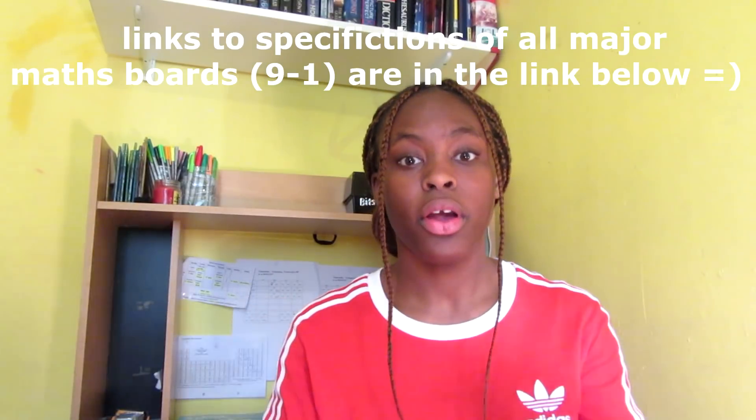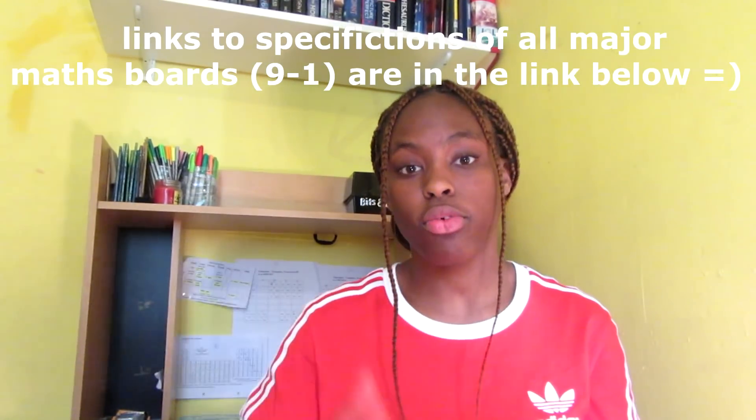Another key thing is knowing your specification. If you're doing AQA or Edexcel, which are the main maths GCSE boards, just go on the website — I'll put the link below — find the specification, go through it, and it'll tell you the list of topics you need to know. That was my first tip.